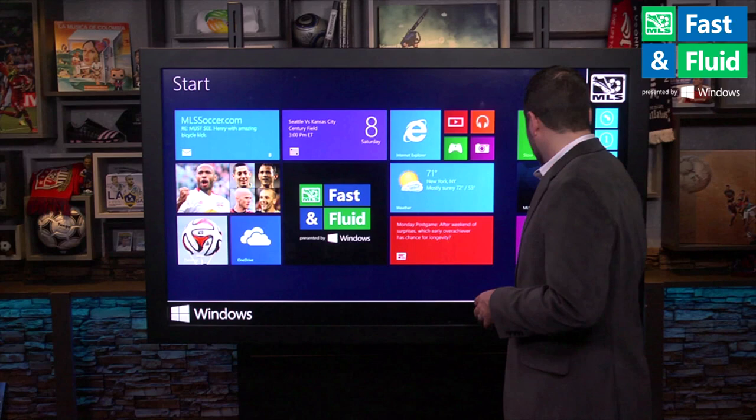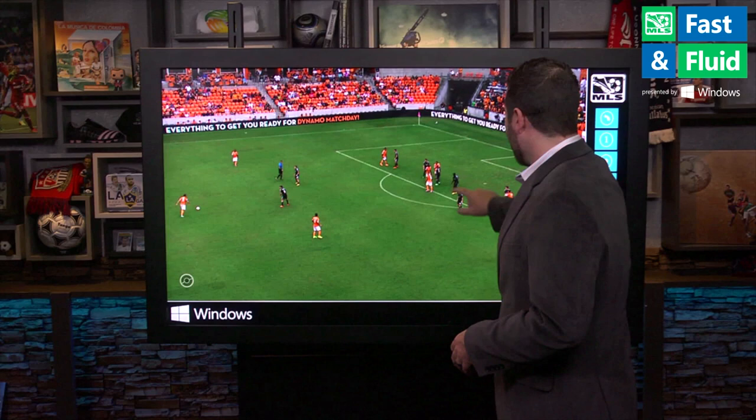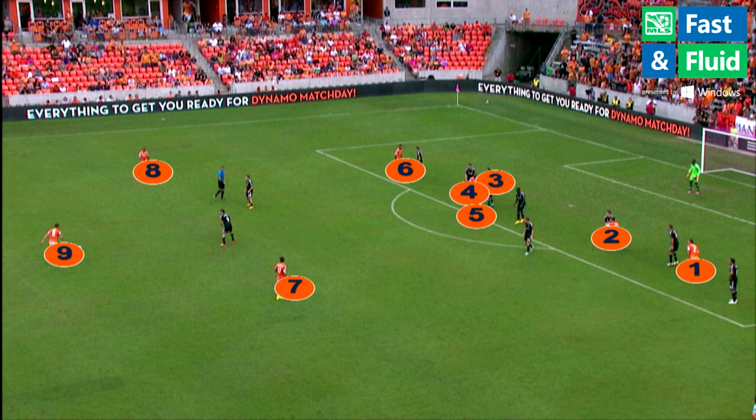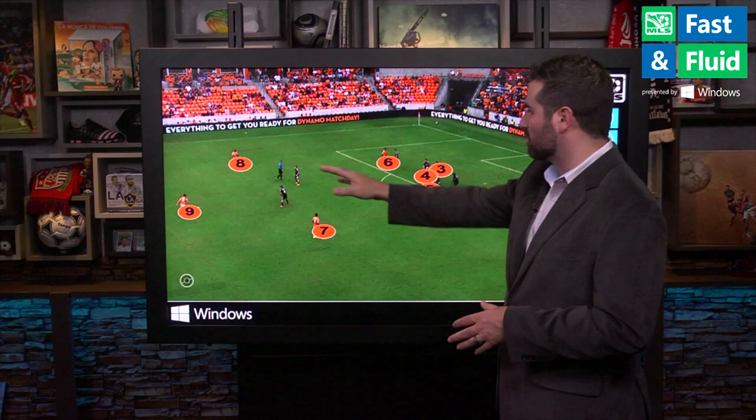You can see here that the Houston Dynamo have a free kick in the attacking end. The Dynamo needed to win this game and they were down a goal, so they sent everybody forward. You can see they have every one of their players in the attacking end — and you'll have to trust me that Kofi Sartoti is up there as well. But because of this, they have a lot of space behind them.